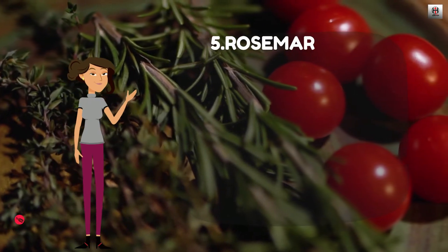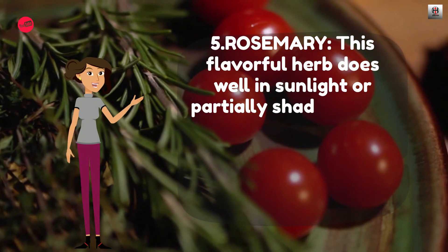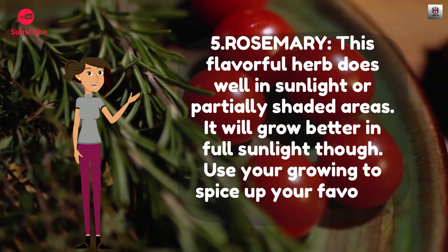Number 5: Rosemary. This flavorful herb does well in sunlight or partially shaded areas, though it will grow better in full sunlight. Use your rosemary to spice up your favorite chicken dish.